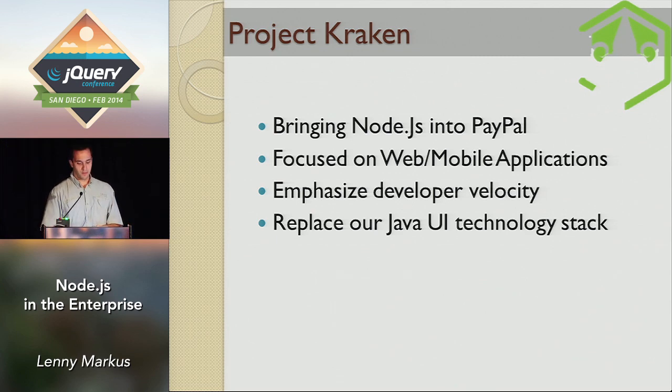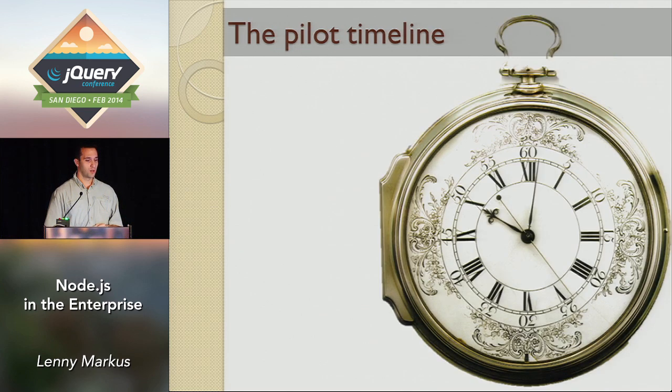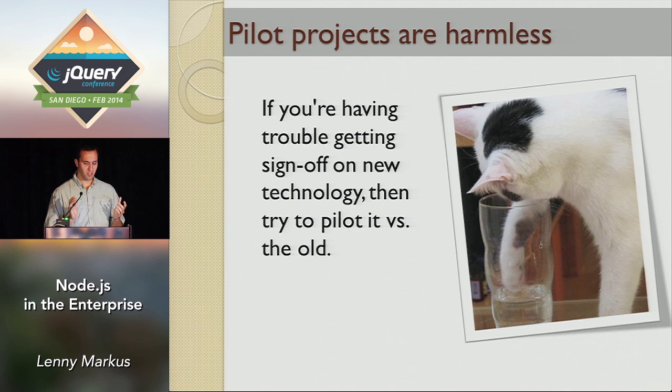If you need to bring something into your company — let's say you want to pitch Node to your senior team — the approach that worked for us was a pilot. A pilot is harmless. 'Just let us play with this little side project, see how it goes, what's the worst that can happen?' We identified a project at PayPal already ongoing in Java, and asked senior leadership: can you give us a couple of resources so we can try to redo this thing in Node and see how they stack up?